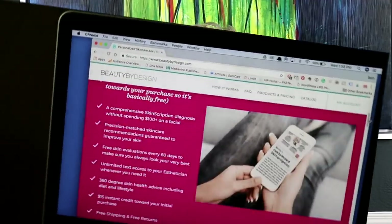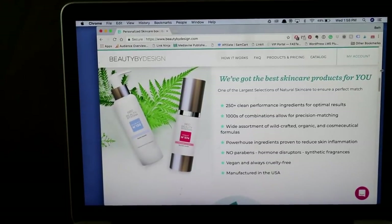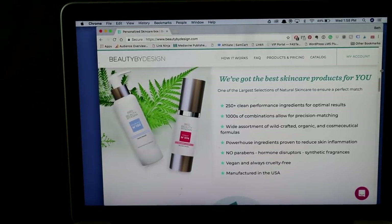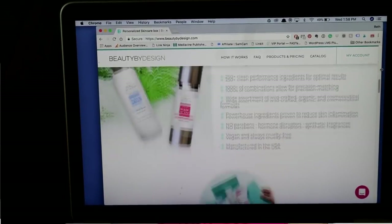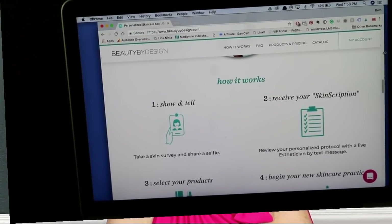I have a very special video today that's focused on an online skincare company. I'm going to show you just how easy it is to run over to their website, Beauty by Design, and get started on your personalized skincare consultation.